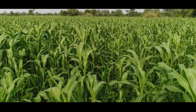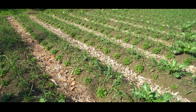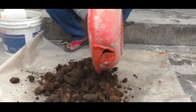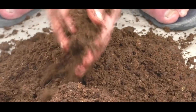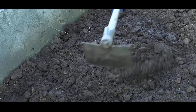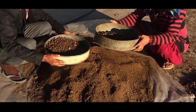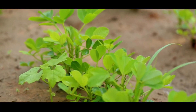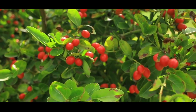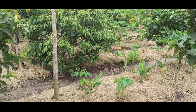Finally, ChatGPT can be used in agriculture to develop predictive models that can forecast crop yields, plant growth, and other key factors. By analyzing historical data, ChatGPT can identify patterns and trends and make predictions about future outcomes. For instance, ChatGPT can predict the optimal time to plant crops, forecast the expected yield, and predict the likelihood of pest infestations. By providing farmers with data-driven predictions, ChatGPT can help improve farming practices, reduce waste, and enhance sustainability.